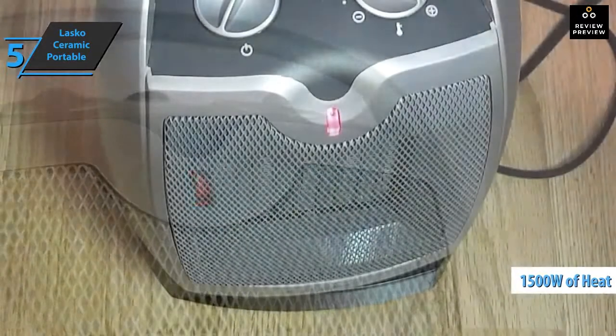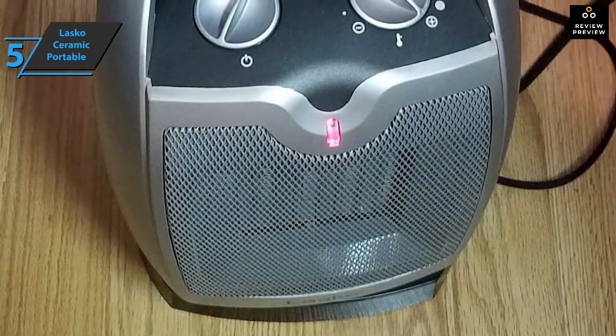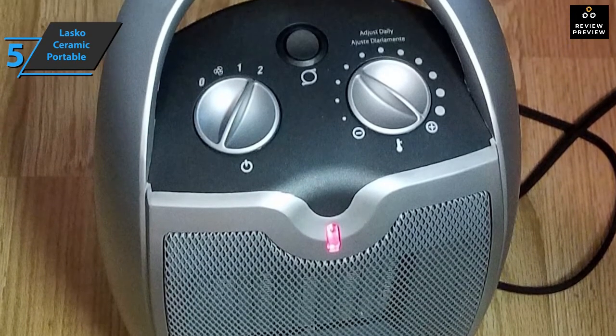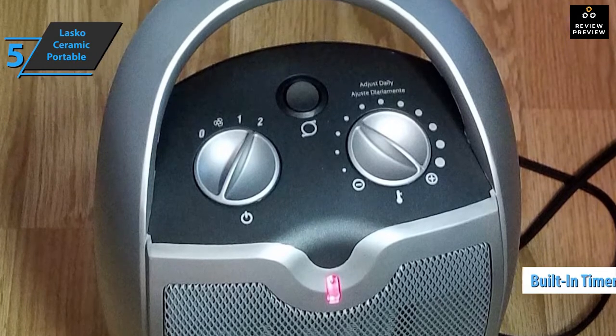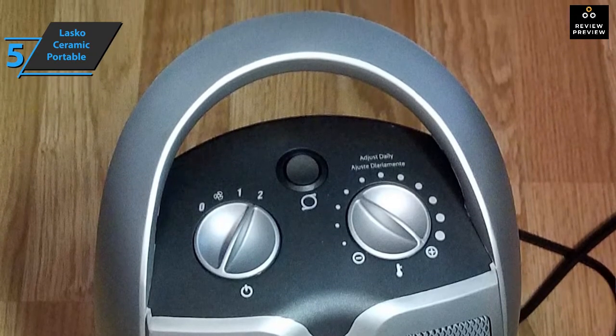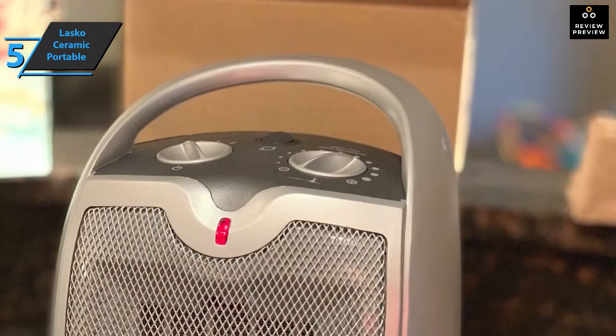The heater has an output of 1500 watts of pleasant heat, allowing you to heat up your living room or home office in minutes. You can choose to heat the whole room by oscillation or concentrate the heat on the place where you're sitting. With the built-in timer and wireless remote control, you can warm up every room in your home in style.